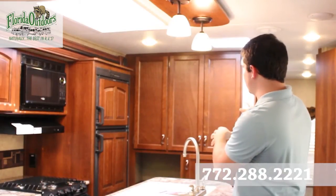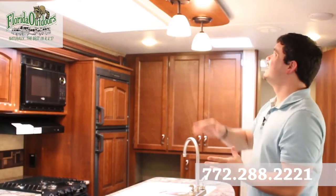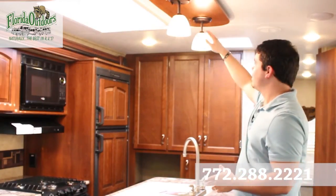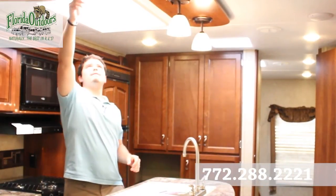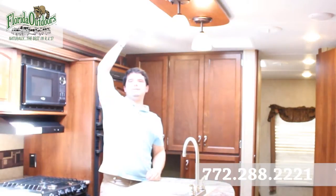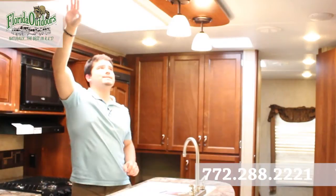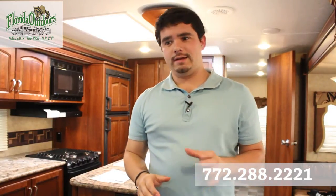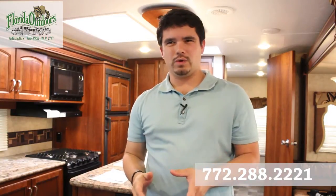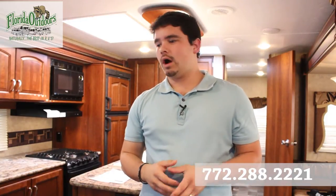There's lots of good cabinet space over here for food, maybe clothes, whatever you need. Nice lighting right here, and what's really cool — we've got a skylight that lets a lot more light in, with a nice day shade. Almost all the lighting in here is LED, which is going to cut down a lot on your energy consumption and save you money, especially if you're dry docking or boondocking.